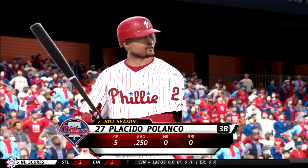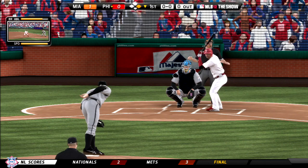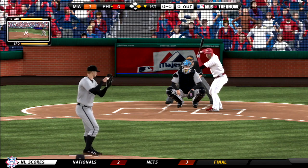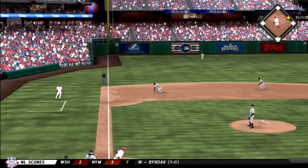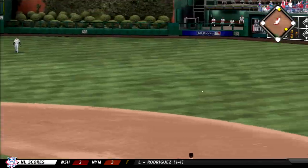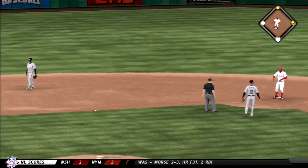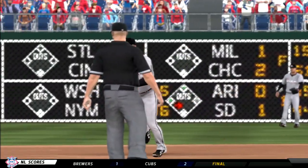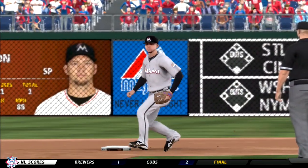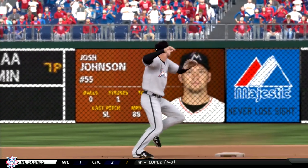Placido Polanco steps in now. First pitch — grounded to third, this could be two. The throw for one — and it's right over his head at second base. This looked to be a sure double play ball, but look at the throw — right over his head at second base. That's a costly one.